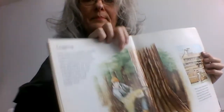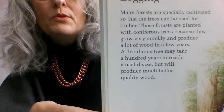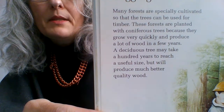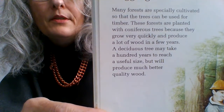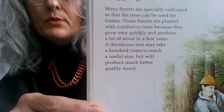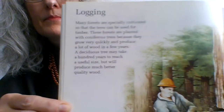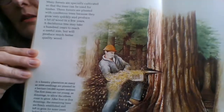Logging. Many forests are specially cultivated so that the trees can be used for timber. These forests are planted with coniferous trees because they grow very quickly and produce a lot of wood in a few years. A deciduous tree may take a hundred years to reach a useful size, but it will produce much better quality wood. Timber is wood from trees used to make furniture and all sorts of things.